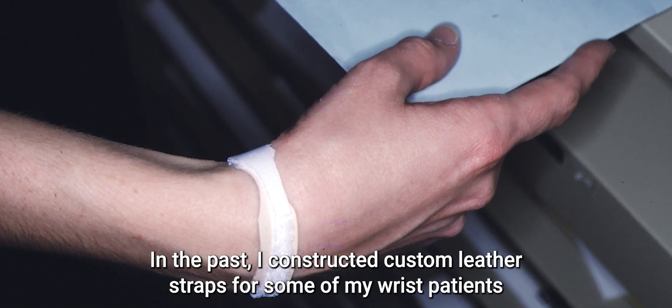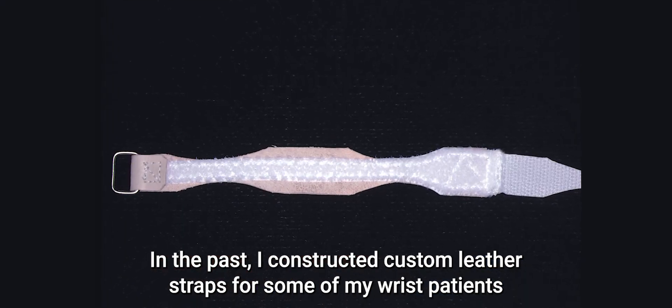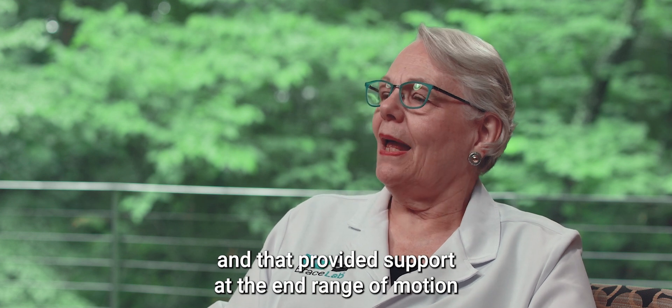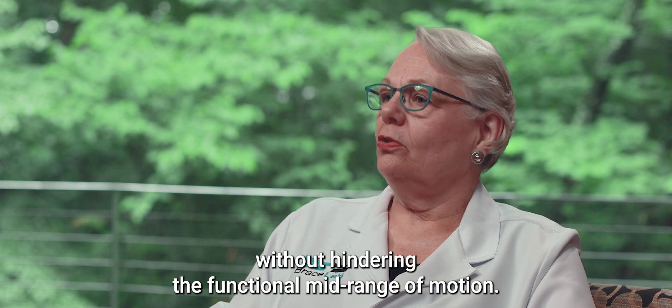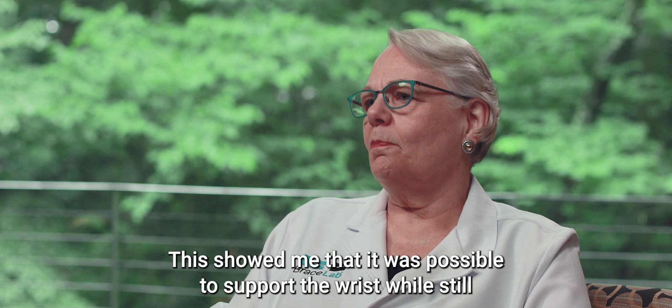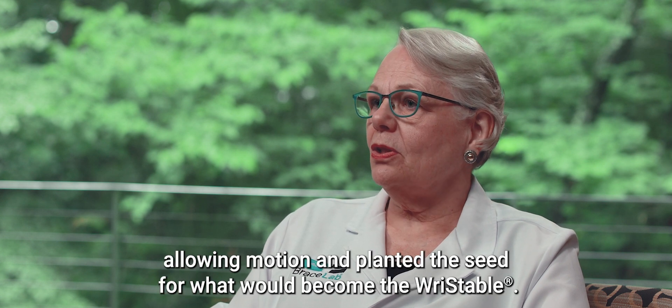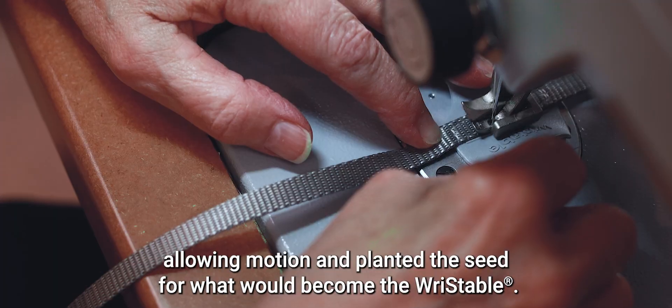In the past, I constructed custom leather straps for some of my wrist patients, and that provided support at the end range of motion without hindering the functional mid-range of motion. This showed me that it was possible to support the wrist while still allowing motion, and planted the seed for what would become the RISTABLE.